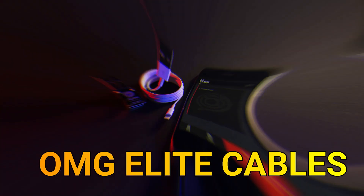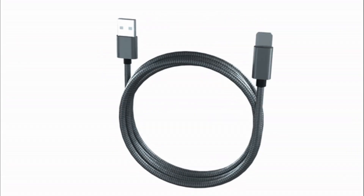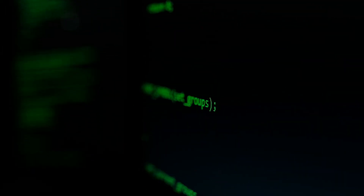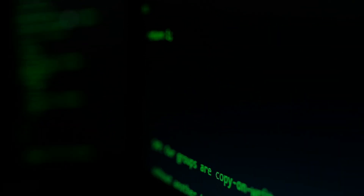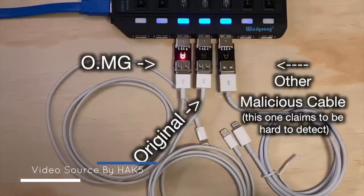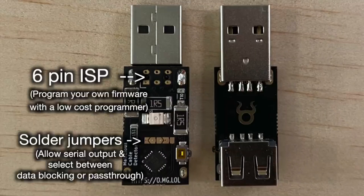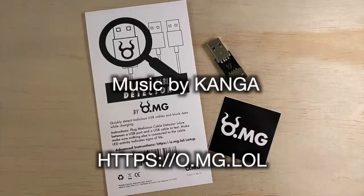OMG Elite Cable. The OMG Elite Cable looks identical to ordinary cables you already have — but this cable is designed to snoop on the data that passes through it and send commands to whatever phone or computer it's connected to. It even has a Wi-Fi access point built into the cable itself. The newest version comes with expanded network capabilities that enable bi-directional communications over the internet, listening for incoming commands from a control server and sending data from the connected device back to the attacker.